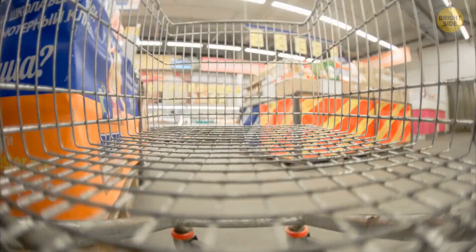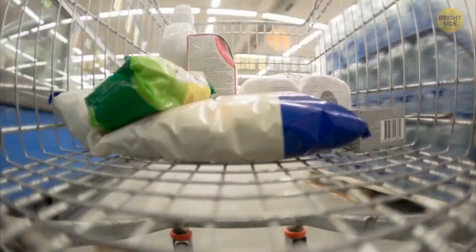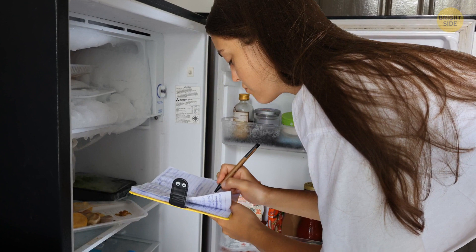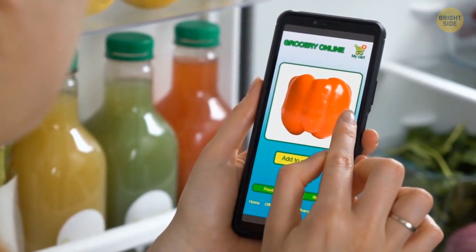Try to reduce the number of times you go to the grocery store to buy just one item. It's inefficient, and most likely you'll end up buying things you don't actually need. That shopping list starts to make a lot more sense now, doesn't it? Another list worth making is the one containing whatever you have in the fridge — try to create such a list at least twice a week. Meal planning for at least a week in advance will also help you reduce impulse buying.